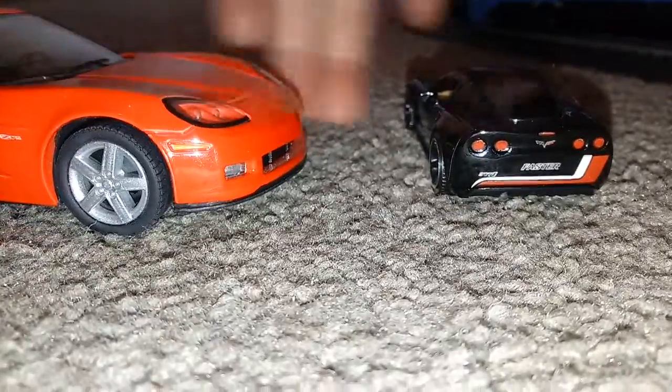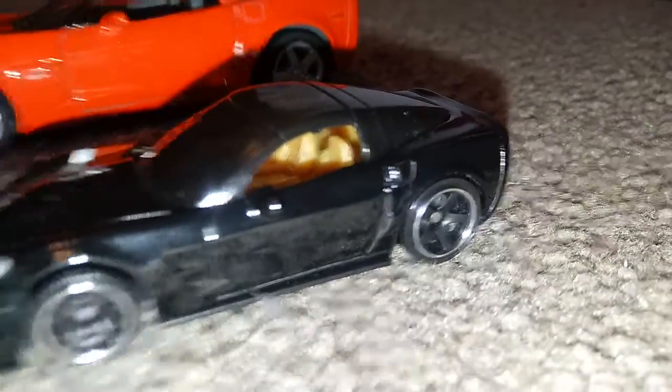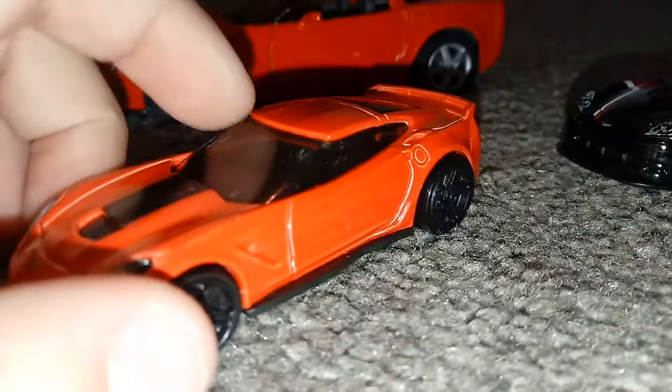What else is different? These seats are like gray, and then these are kind of golden, and then these ones I can't tell but they look black. Anyway, that's pretty much the video of this Corvette and the comparisons of these two.